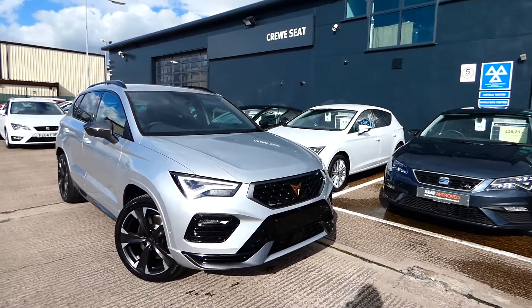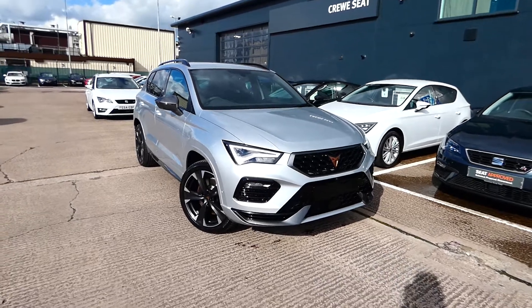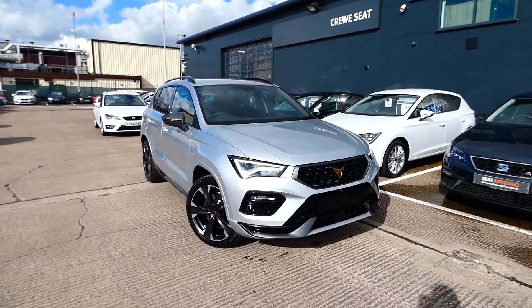Hi, welcome to Cupra. This is the quick video tour of this brand new Cupra Ateca, which has had the brand new facelift.